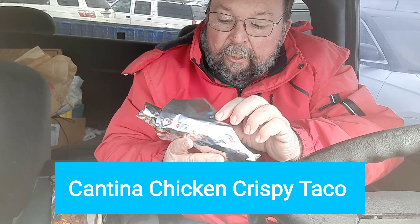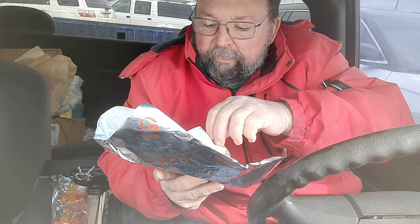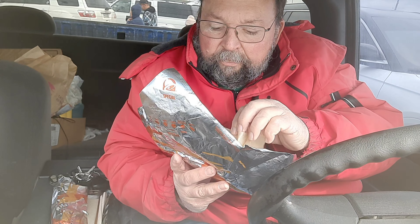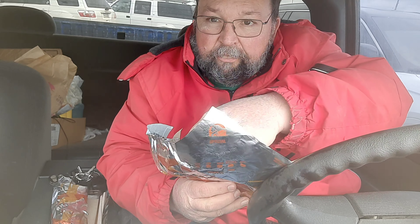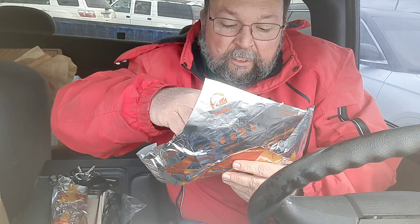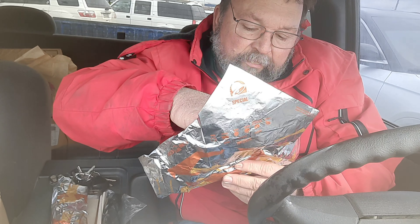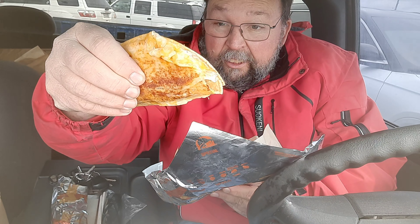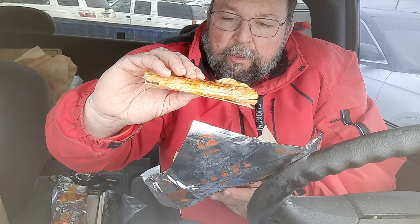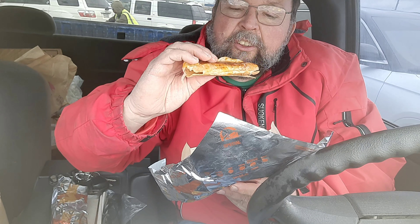I'm gonna try the first one — the crispy taco. They didn't give the green sauce like they're supposed to, but it is what it is. There's melted cheese and chicken. I'm gonna try it and see how good this is.